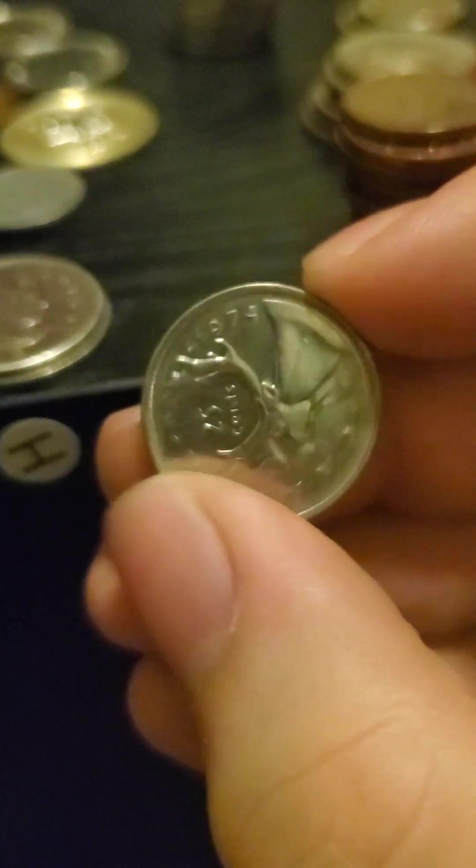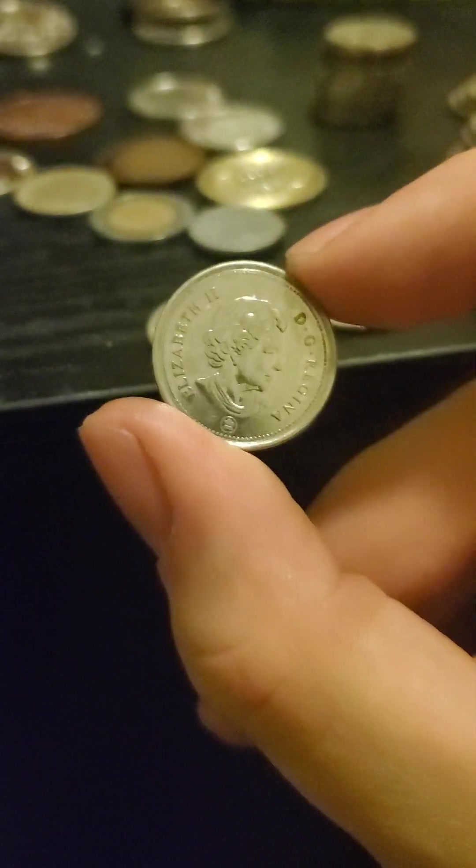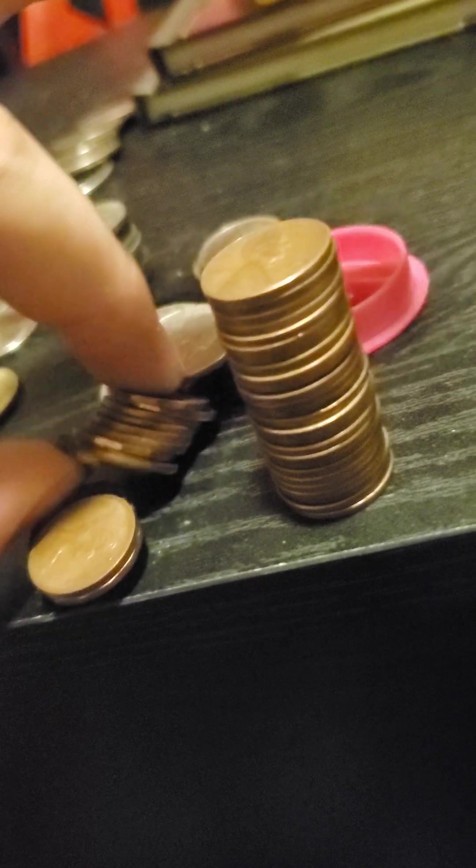I'm not going to worry too much about the stack. Canadian quarters, 25 cents. Older ones have younger Queen Elizabeth II, and more modern ones have older Queen Elizabeth II. What I just knocked over was my tower of Canadian pennies.